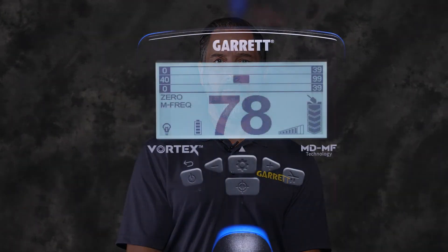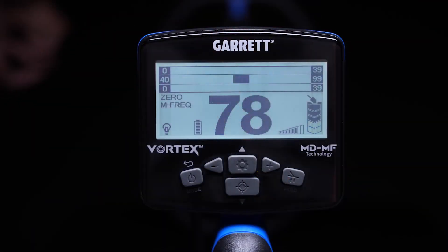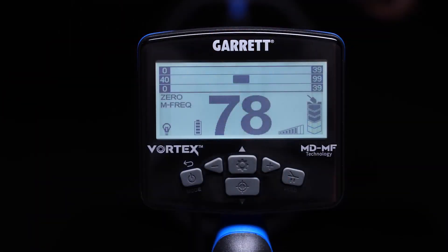The MDMF technology is an advanced target analysis process that is always taking place whenever your Vortex is operating in multi-frequency mode. Regardless of how this information is displayed on your detector's LCD, the multi-dimensional analysis is always working in the background on all Vortex models.